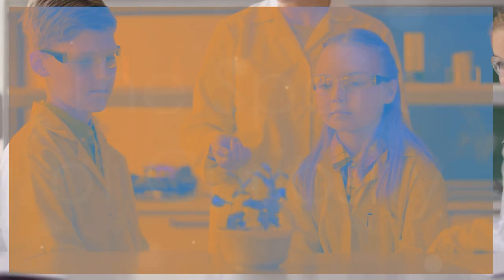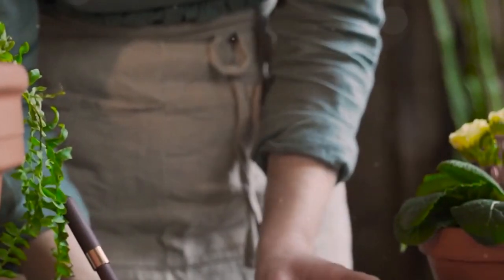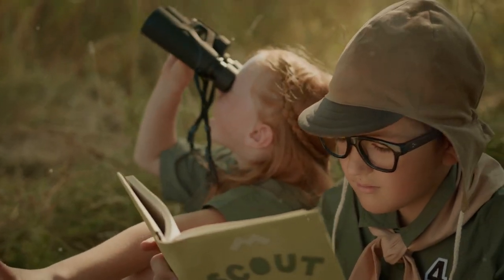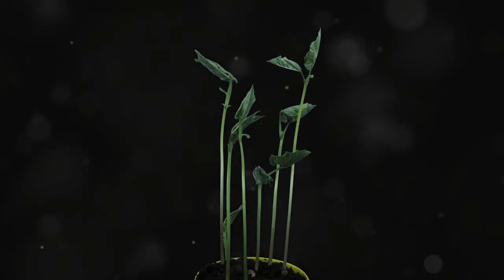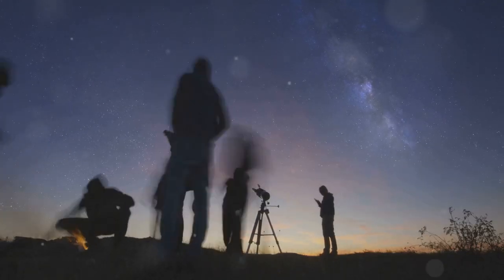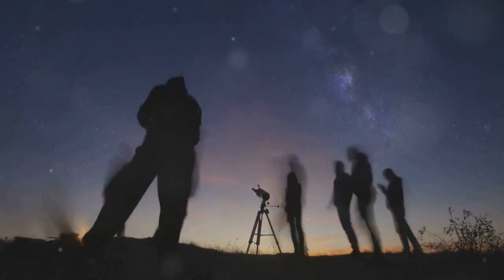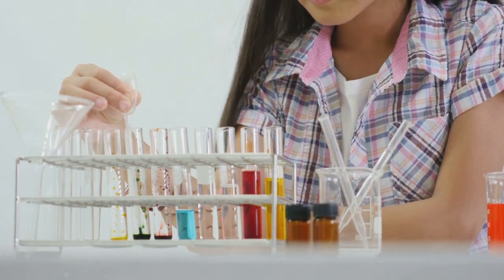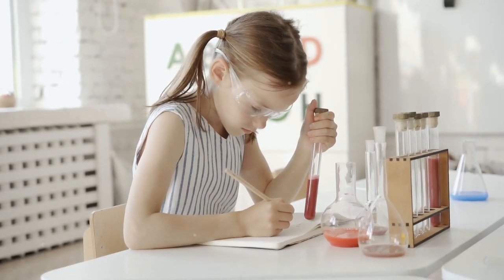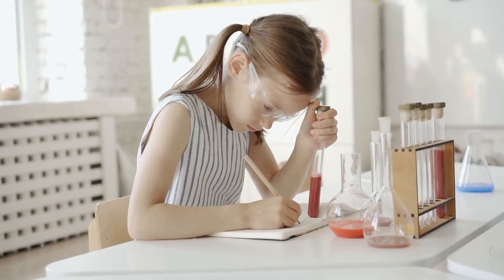Every scientific endeavour begins with observation. It's the spark that ignites the flame of inquiry, the moment we pause and truly see the world around us. It could be something as simple as noticing that plants grow towards sunlight or as profound as observing the intricate dance of celestial bodies in the night sky. The key to observation is active engagement. It's not enough to simply see — we must observe with intent, asking questions about the why and the how.